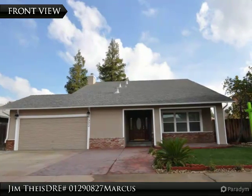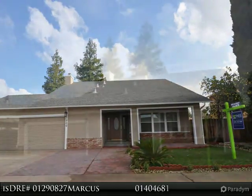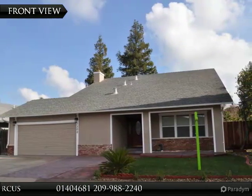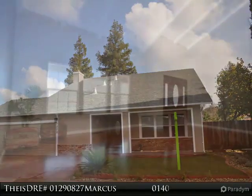3 Bedroom, 3 Bath, 1,993 square foot home located in an established East Central Turlock neighborhood. Features new interior paint and new plumbing and electrical fixtures throughout.